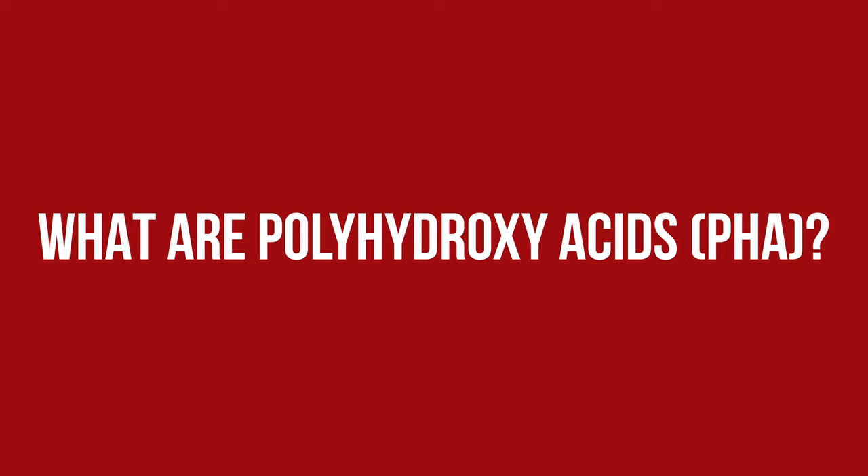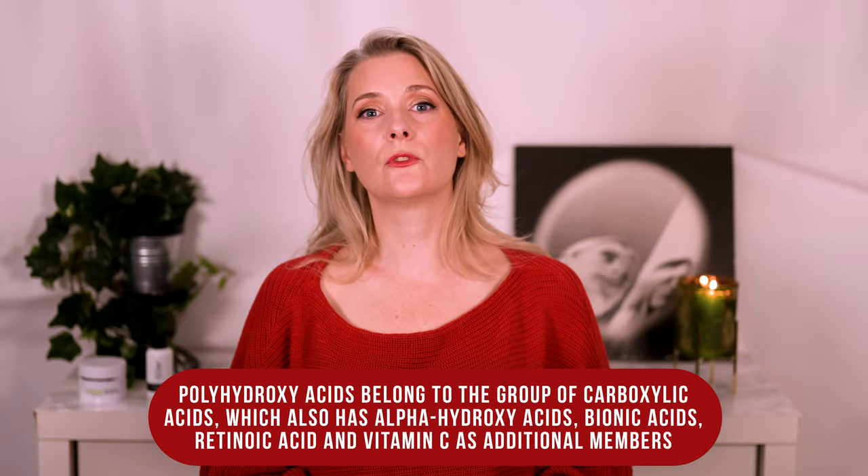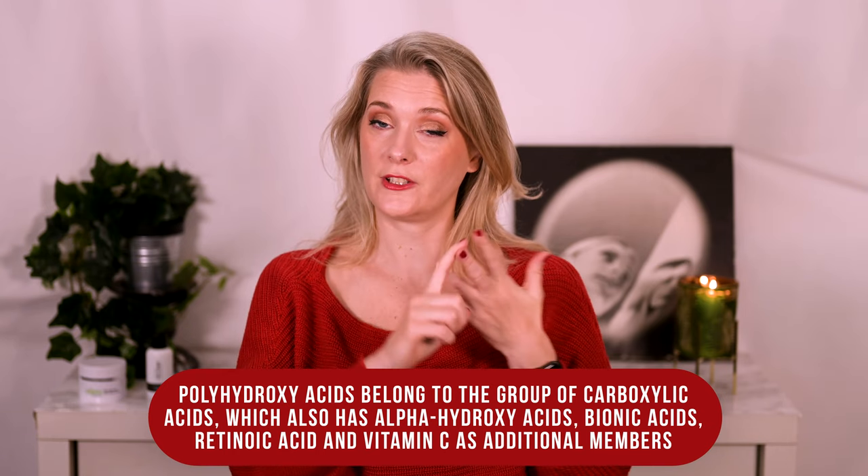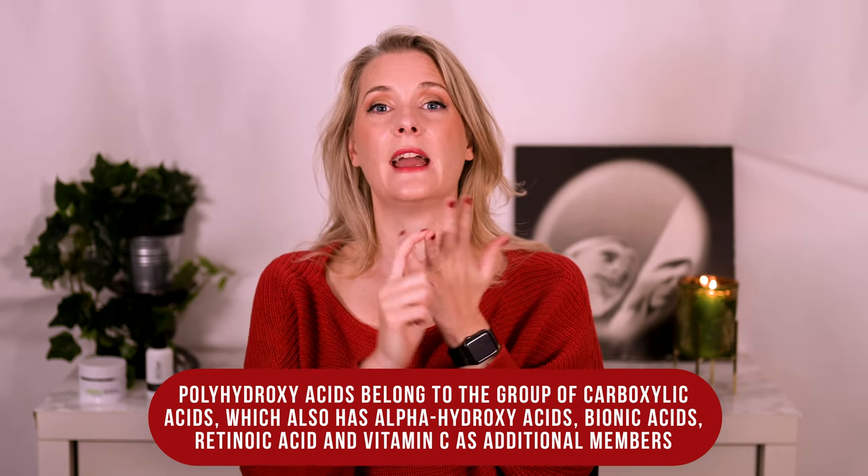Polyhydroxy acids belong to the group of carboxylic acids, which also includes alpha-hydroxy acids, bionic acids, retinoic acid and vitamin C as additional members. You probably know most of them as beneficial for the skin already, so it shouldn't be surprising that PHAs show positive effects in skincare as well. The group they are associated the closest with are the alpha-hydroxy acids, with the difference that polyhydroxy acids — with poly meaning many — have multiple hydroxy groups, which makes them a bigger molecule.